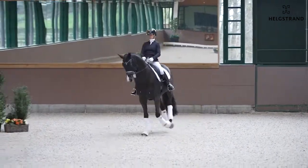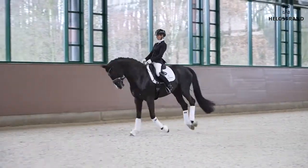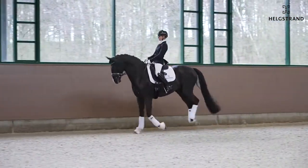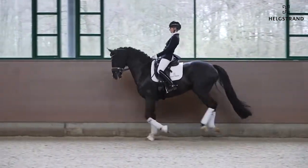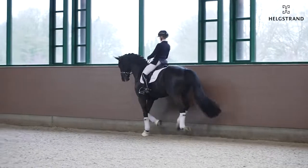That makes it really easy for him later on to sit and also get back into the pirouettes and half passes. It's really easy for him to keep the rhythm — 1, 2, 3 — really nice.